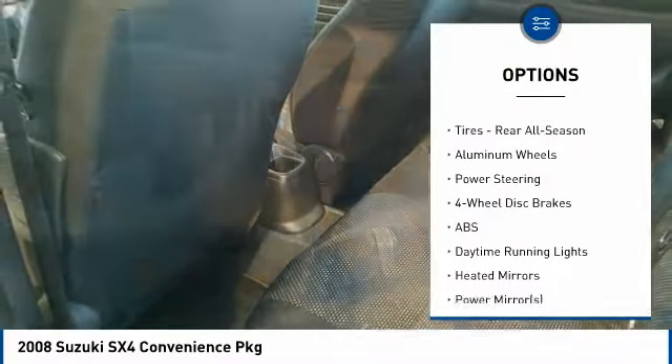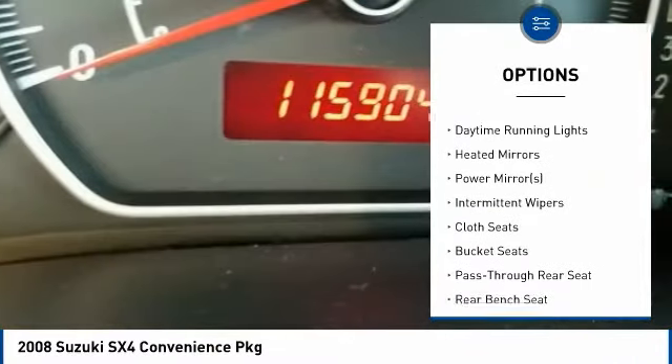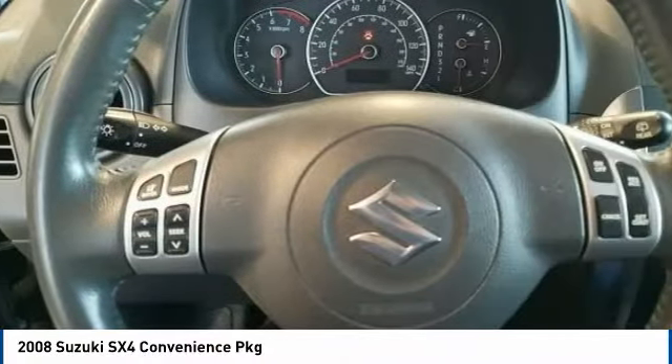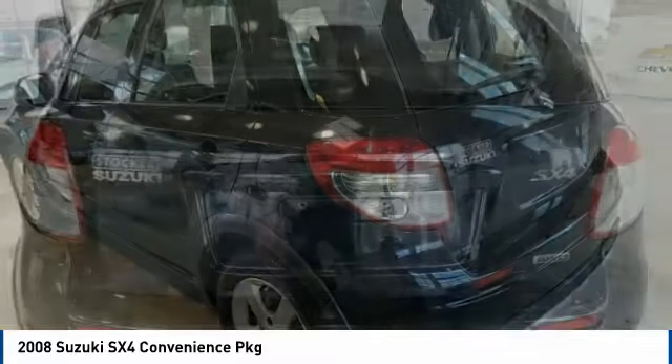Steering wheel audio controls, keyless entry, all-wheel drive, anti-lock braking system, leather-wrapped steering wheel, power steering, adjustable steering wheel, driver airbag, four-wheel disc brakes, cruise control.